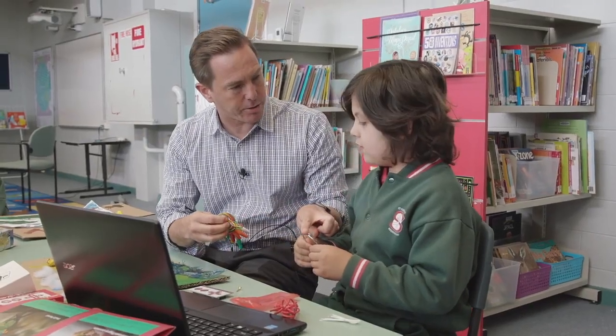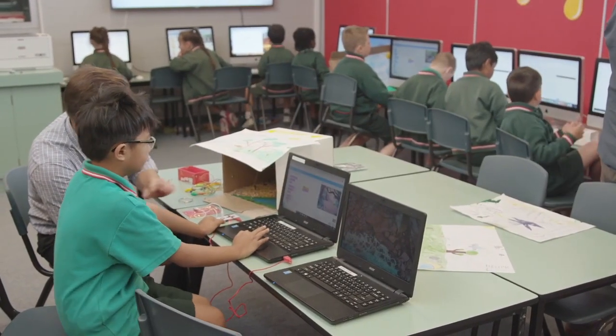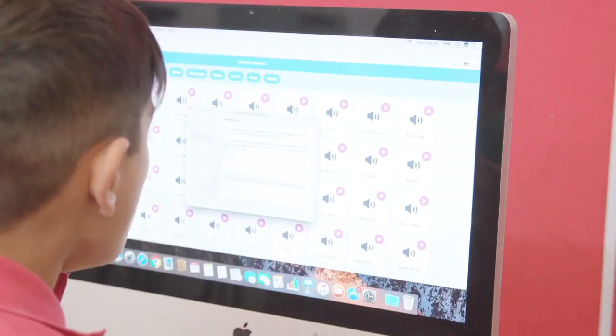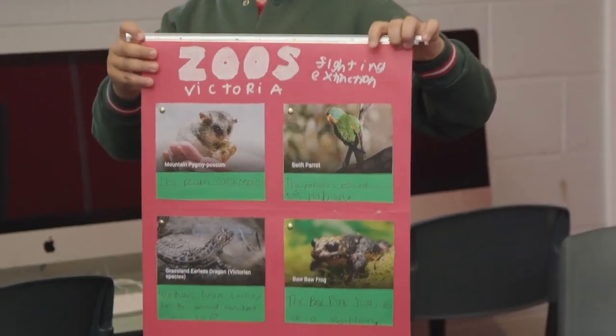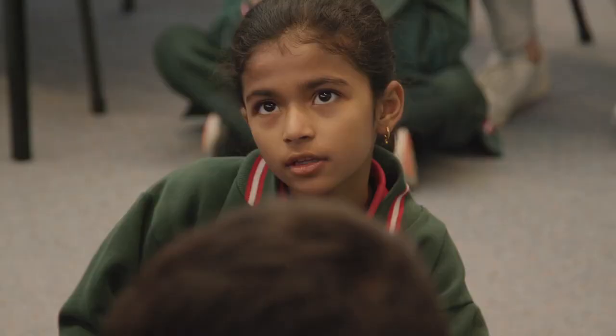One of the most challenging things for the current curriculum is teachers being exposed to the difference between ICT and digital technologies. Digital technologies is more about creating with technology, understanding that data is a key aspect of the curriculum and that students are creating digital solutions. The children's engagement has been unbelievable. That grade is just so switched on with technology and the ability to look further beyond just using technology as a plaything — they're actually using technology as a means to an end. It's been fantastic.